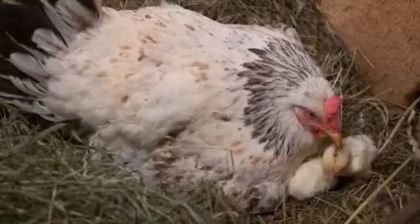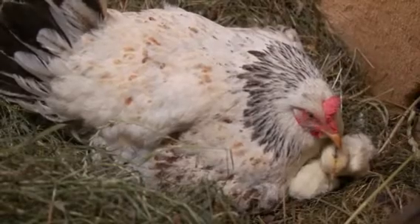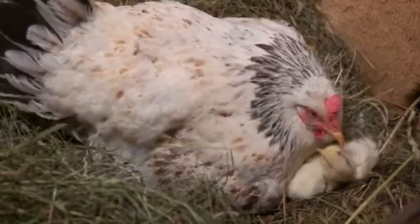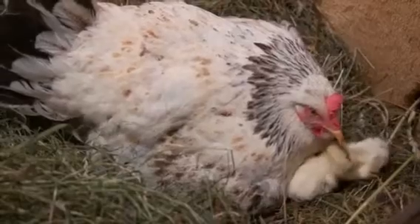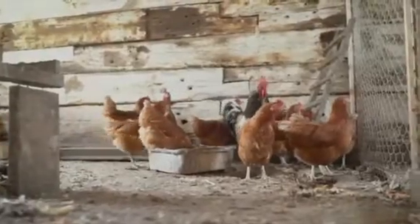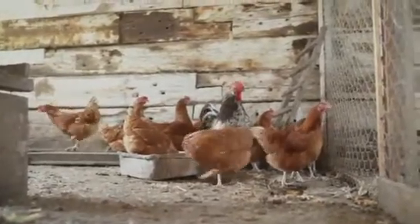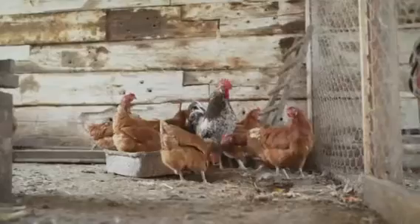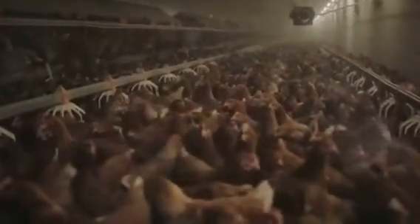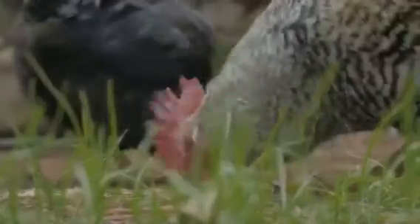Chickens, like humans, have two sex chromosomes. But unlike humans, it's the hen that carries the differing sex chromosomes known as Z and W. A rooster has two Z chromosomes, while a hen carries one Z and one W. When a hen goes through this transformation, her dormant right sex organ starts to grow and produce androgens. These hormones then trigger the development of rooster-like characteristics, including the iconic crowing and the growth of larger combs and wattles.